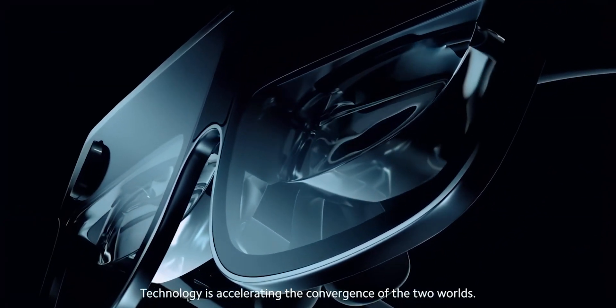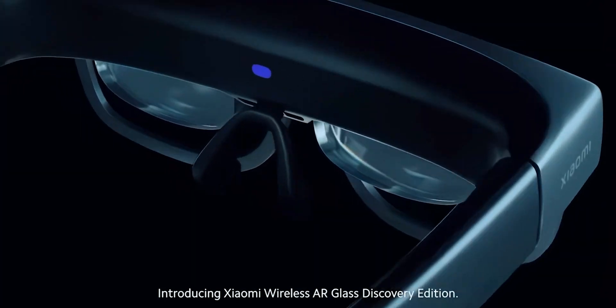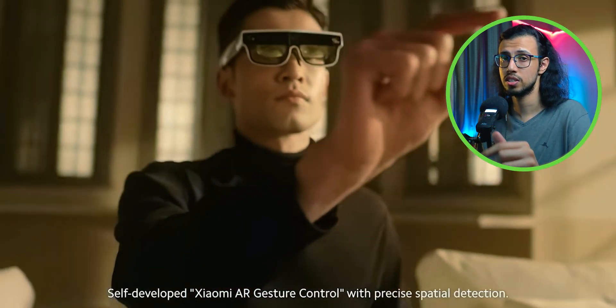Xiaomi just unveiled an AR glass called the Discovery Edition, which has a lot of cool features. It has built-in displays that can project a large screen in front of your face, and it has cameras that can even detect your gestures.